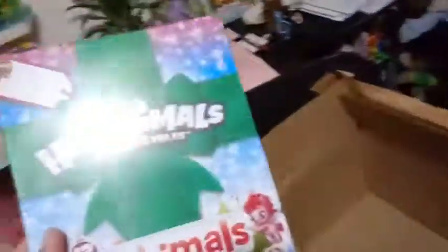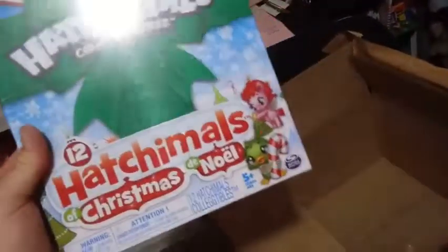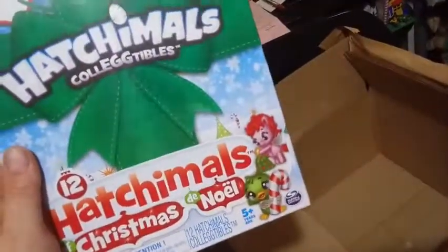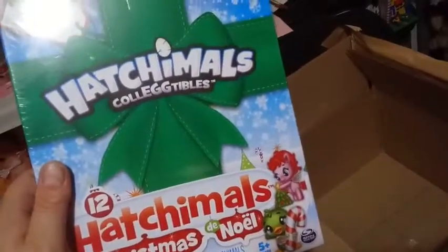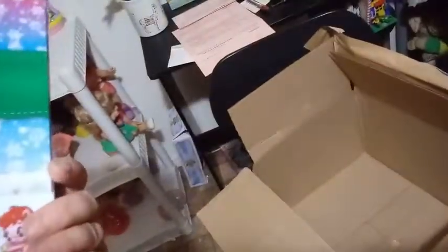What else we got in here? Our last thing we got today is the Hatchimal collectible — Surprise Every Day — 12 Hatchimals for Christmas. I don't know if this is something that was supposed to be for Christmas last year and I missed it, or if it's for Christmas this year and they're releasing it early. But I'm thinking like something for Christmas in July — I might do that. Is there 12 more days left in July? We'll figure that one out. But I'm pretty excited about this — new Hatchimals are always good.